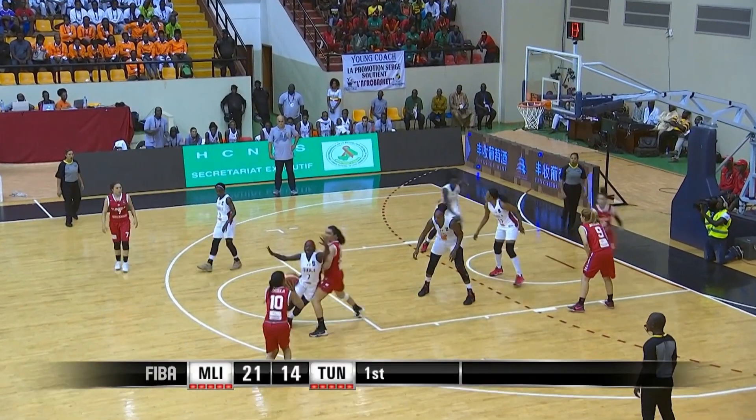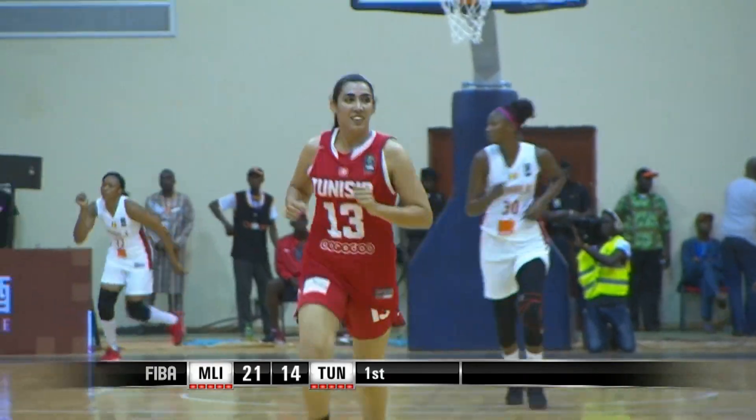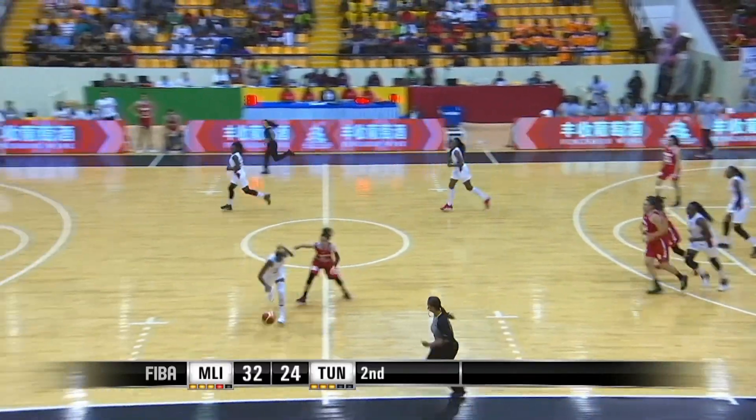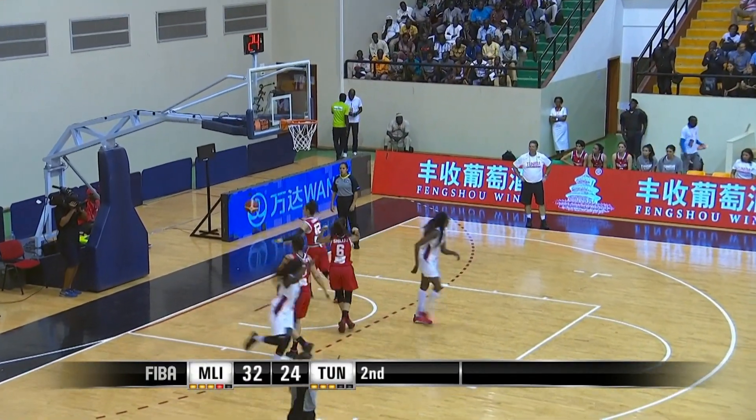25 seconds remaining on the clock in the first. There's another three and they get it. It should be a double figure lead and it is. They've turned up the intensity and this place is rocking.